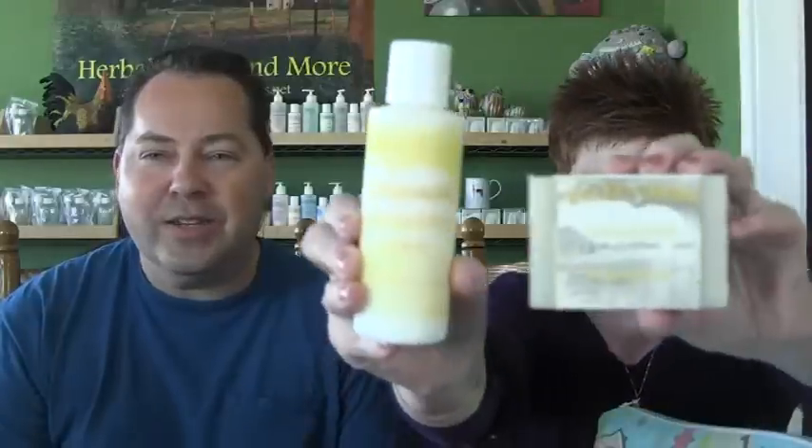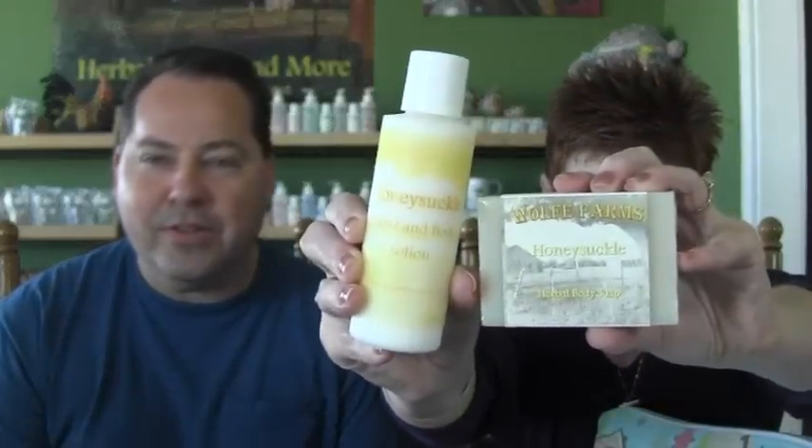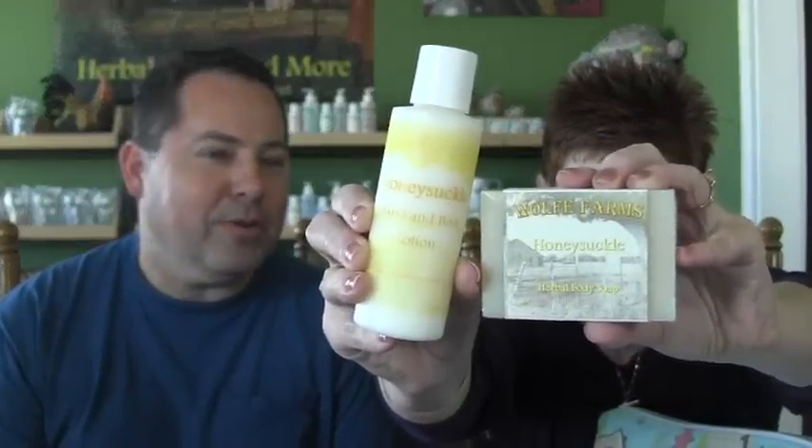Hi, and welcome to Wolf Farms. I'm Dawn, also known as Knitin' Wolf. And I'm James, also known as Wolf Photo. This podcast is brought to you by Wolf Farms. You can find us on the internet at wolffarms.net. We have a scent of the month every month, and for April it is honeysuckle. You can get 25% off everything in our shop that is scented in that fragrance, so swing on by and check that out.